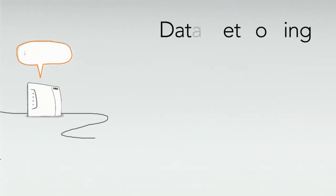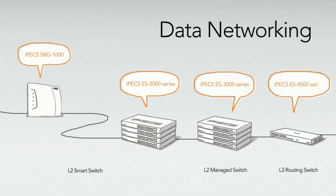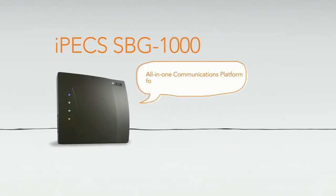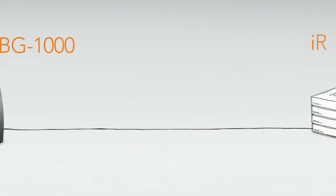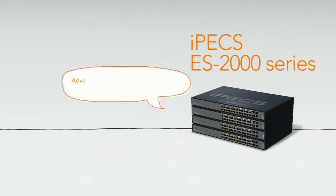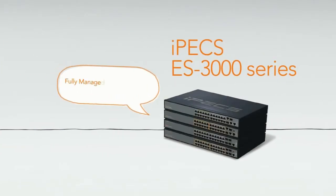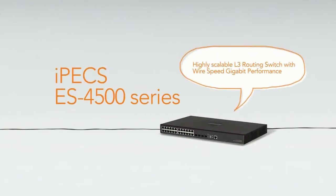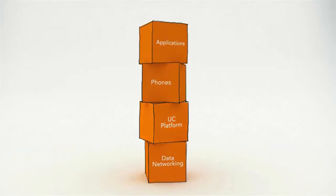Data networking. IPEX data networking solutions are designed for simple and smart data communication and management. IPEX SBG is an all-in-one communication platform for converged data and voice. IPEX ES2000 series is advanced L2 smart switches for SMB. IPEX ES3000 series is fully managed L2 switches for large enterprises. IPEX ES4500 series is highly scalable L3 routing switch with wire speed gigabit performance.